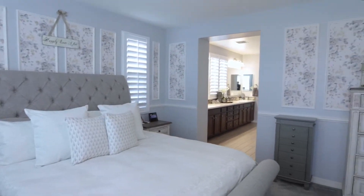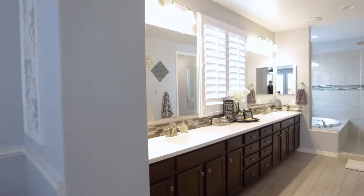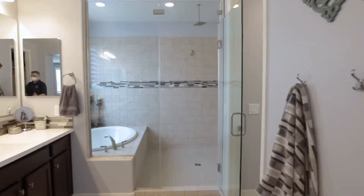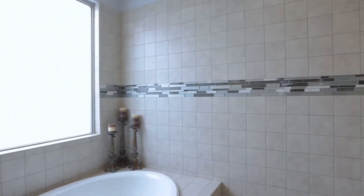The main floor carpeted master retreat has an attached en-suite bath with dual sink vanity, soaking tub, large tiled shower, and an enormous walk-in closet.